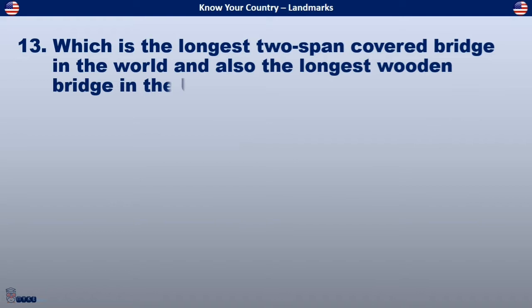Which is the longest two-span covered bridge in the world, and also the longest wooden bridge in the United States?